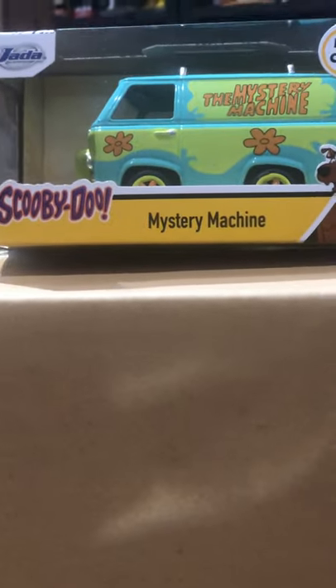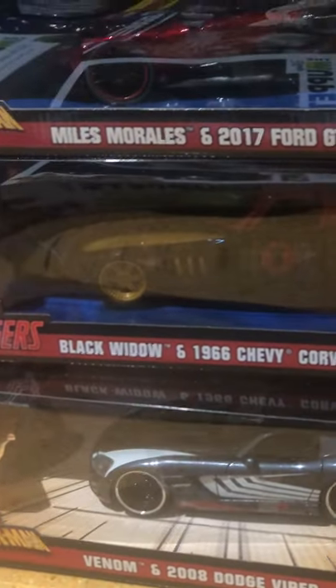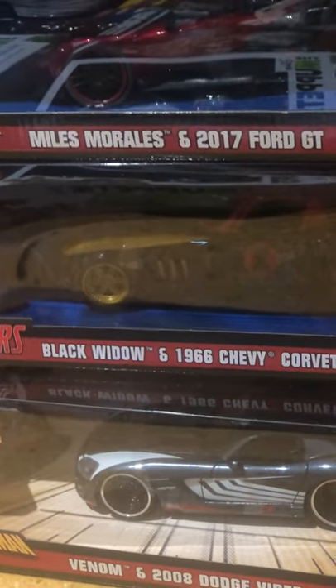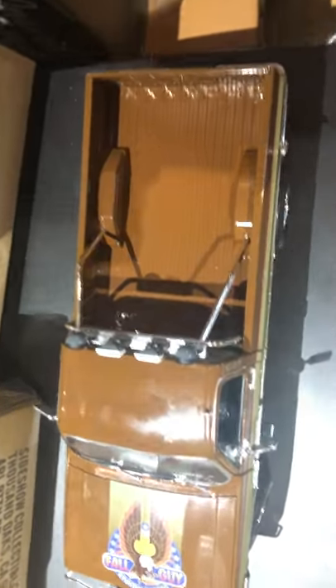Cyclops 1/6 scale Sideshow figure. Mystery Machine die cast from Jada Toys — I think that's like 1/32 scale. More of these vehicles here: Miles Morales and the 2017 Ford GT, Black Widow and the 1966 Chevy Corvette, Venom and the 2008 Dodge Viper. Fall Guy — remember the Fall Guy, that's his dope truck. Really cool Greenlight 1/18 scale.